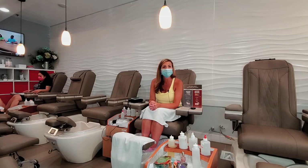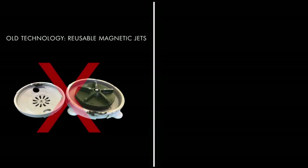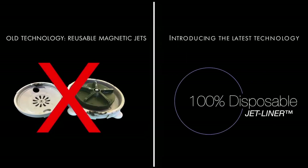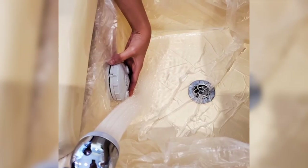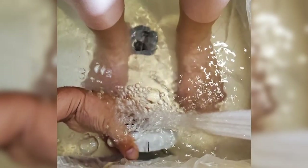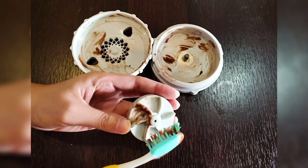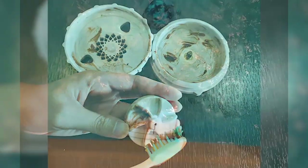The problem with normal disposable liners that salons use is they generally are using a magnetic pedicure jet on top of it. The problem with that is they're actually taking that magnetic jet and moving it from chair to chair to chair, which is possibly cross-contaminating the water from guest to guest throughout the day.